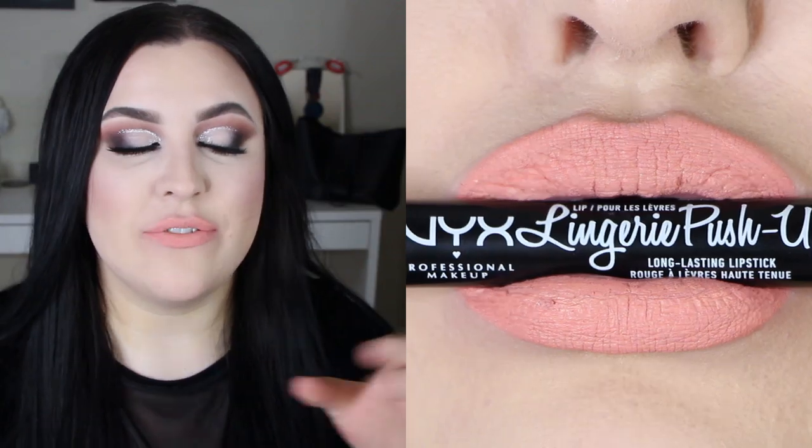Up next we have silk indulgent — I'll just let how this looks on me speak for itself. Wow. Don't get me wrong, everyone's different, but this literally looks like chalk on me. This is not it for me — not cute. Maybe if you have a tan or you're in Mexico, but just not right now. This lipstick, no way, no how.